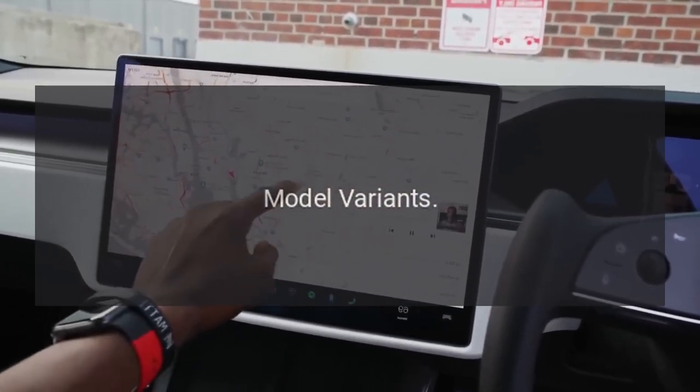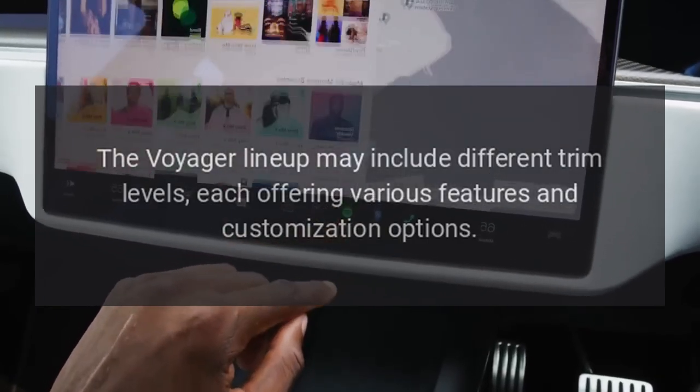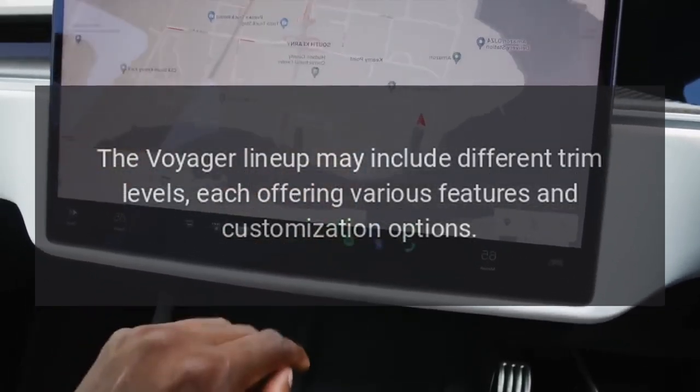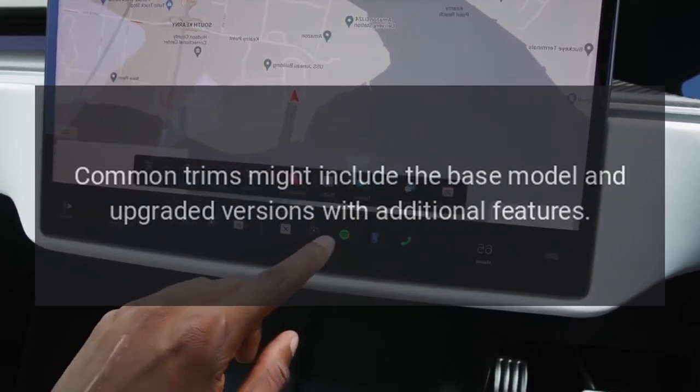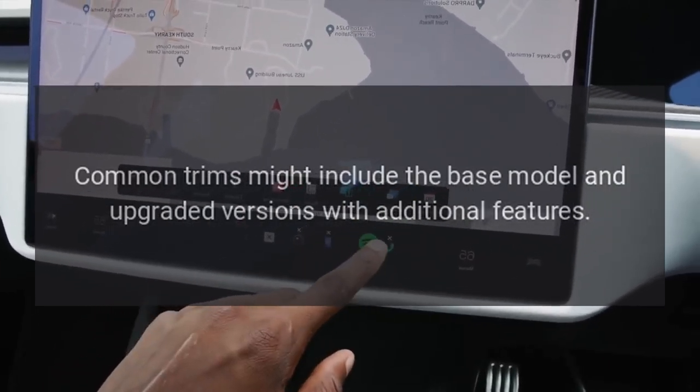Model variants. The Voyager lineup may include different trim levels, each offering various features and customization options. Common trims might include the base model and upgraded versions with additional features.